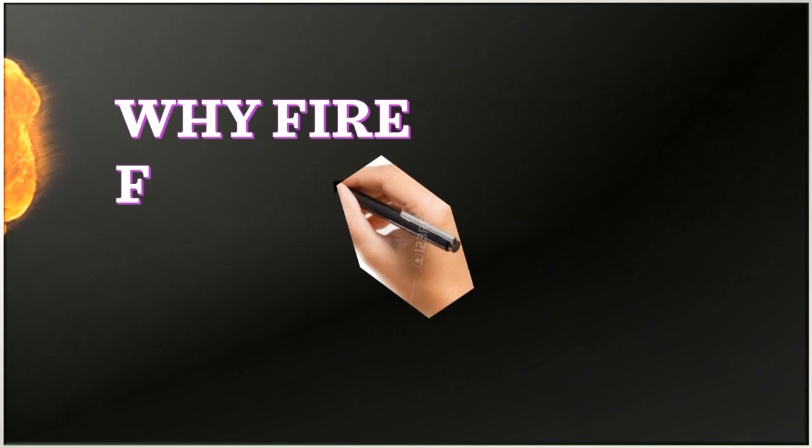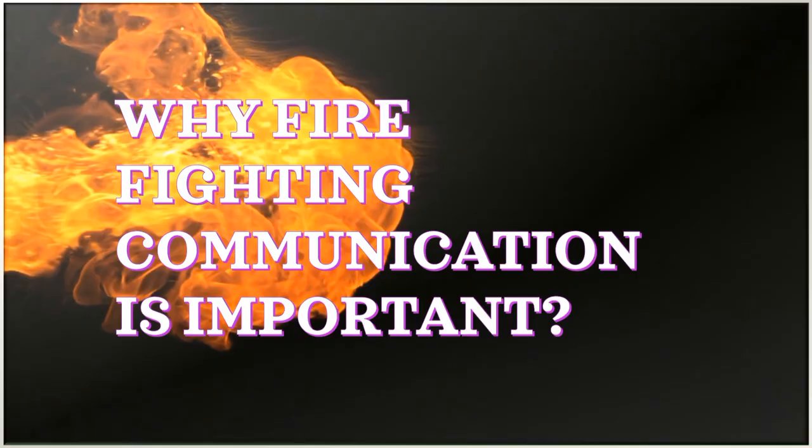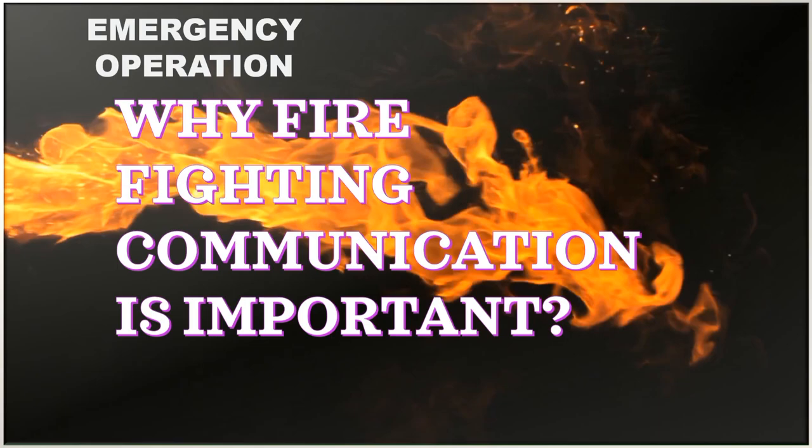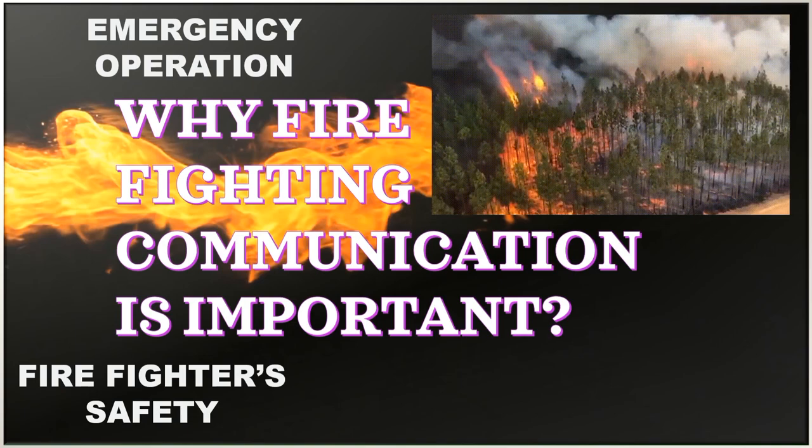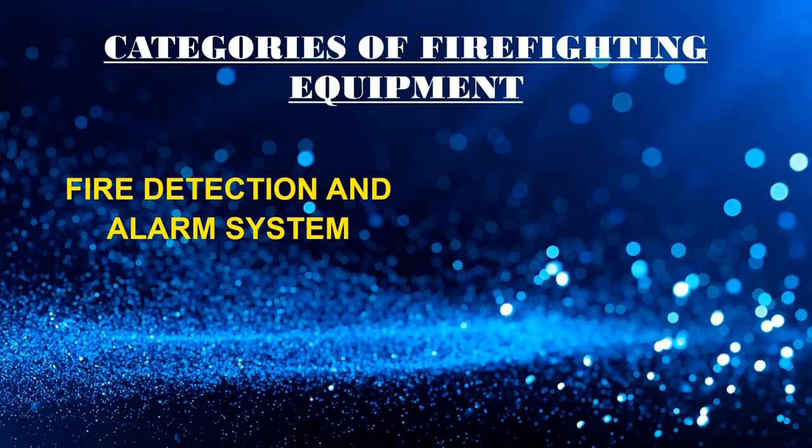Why is firefighting communication important? Communication is vital for the success of any emergency operation. It is essential for firefighter safety, it reinforces visual observations, sets the stage for the entire incident, and provides valuable information for everyone involved in the operation. If someone is trapped or victims are found, this equipment is essential for fast communication to notify your comrades.